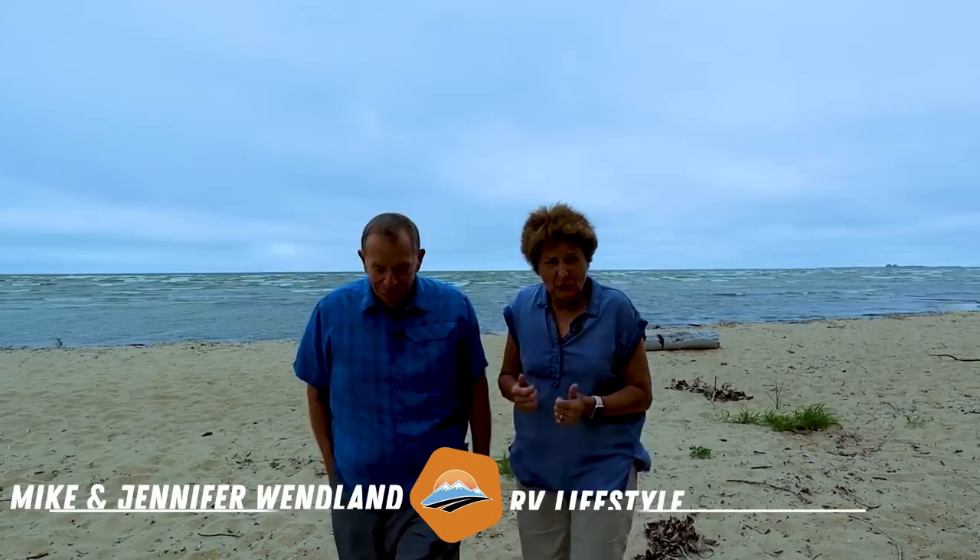We absolutely love the water — the Atlantic, the Pacific, the Gulf — but one of our greatest adventures was traveling the Great Lakes.